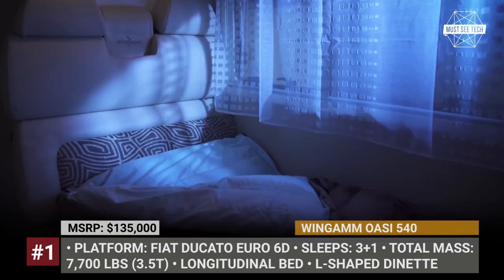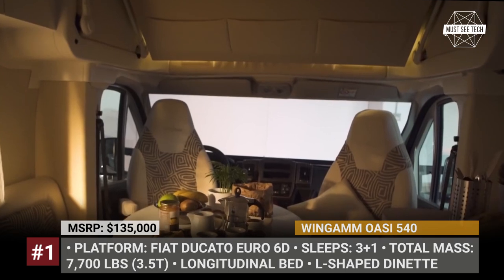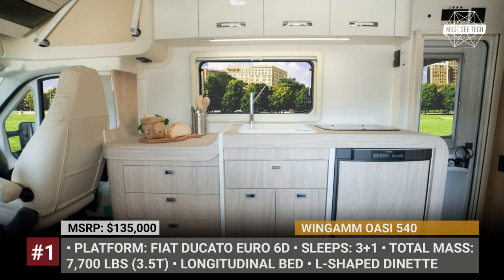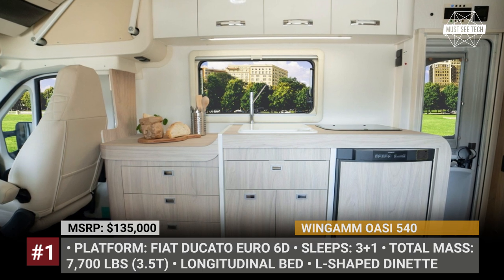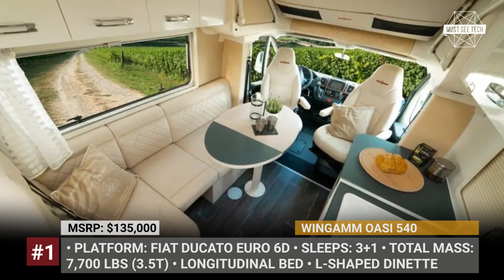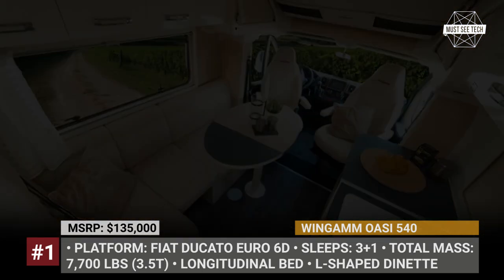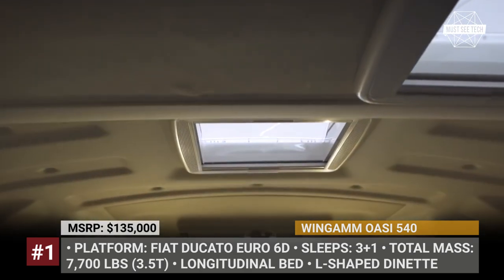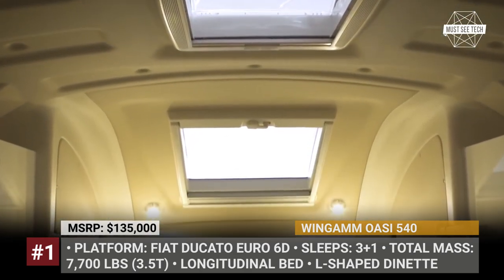The front is occupied by an L-shaped dinette that can serve as a single bed. There is a fully functional kitchen block that manages to squeeze in a two-burner hub, a 96-liter fridge, and a sink with a cutting board lid. Lastly, this motorhome also features Wingham's patented longitudinal fold-down bed that sleeps two and has a memory foam mattress.